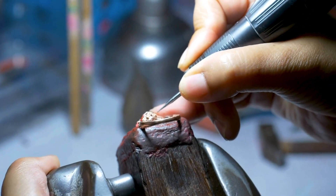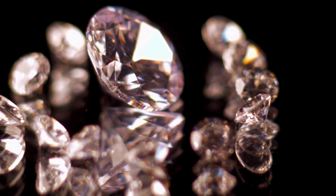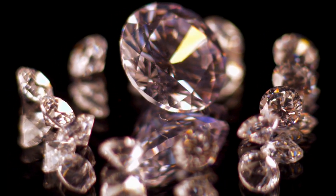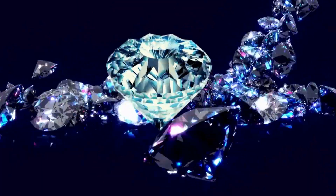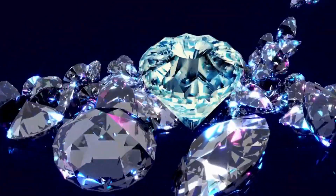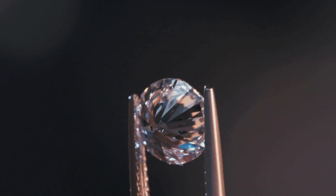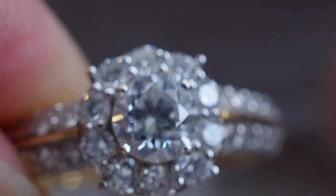What makes diamonds so special? Diamonds are the hardest natural material on earth — no other substance can scratch a diamond except another diamond. They can come in different colors, including blue, pink, yellow, and even green. Scientists use diamonds in tools like lasers and drills because of their hardness. Diamonds are also often used in jewelry, especially in rings and crowns.